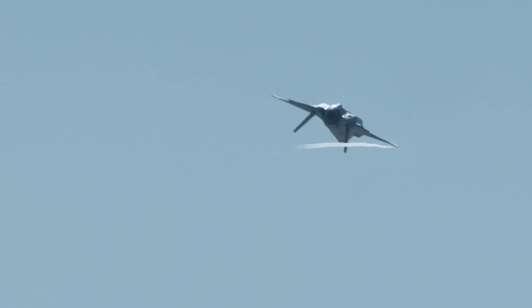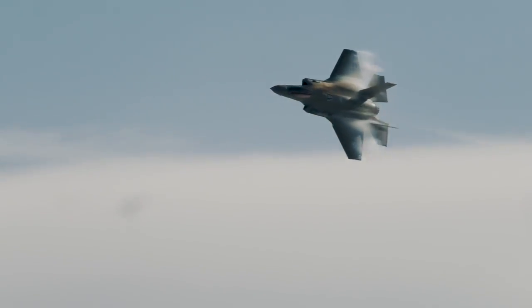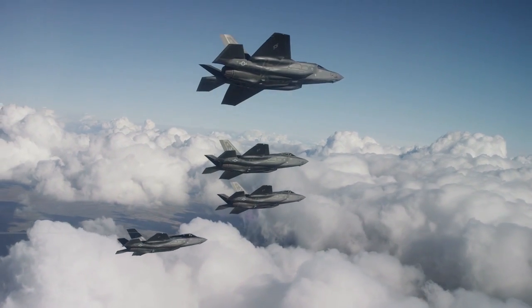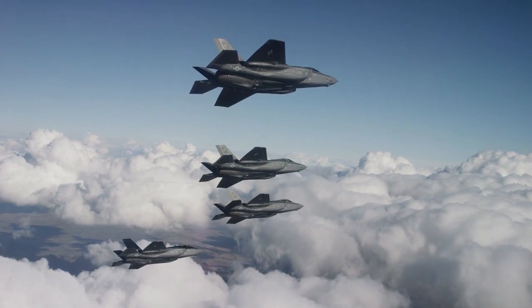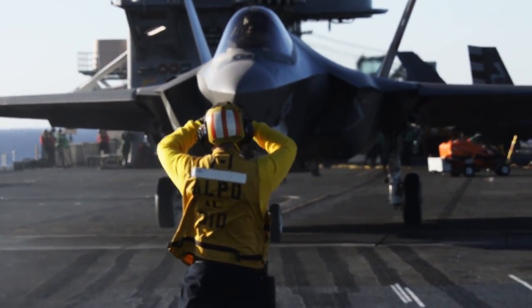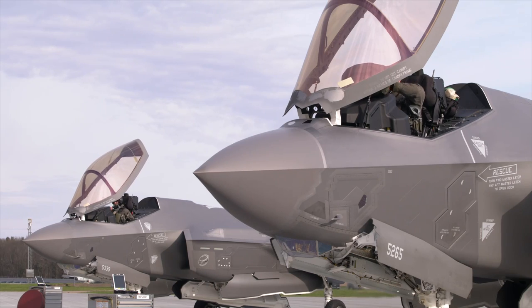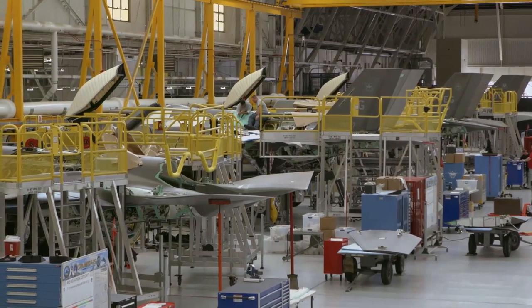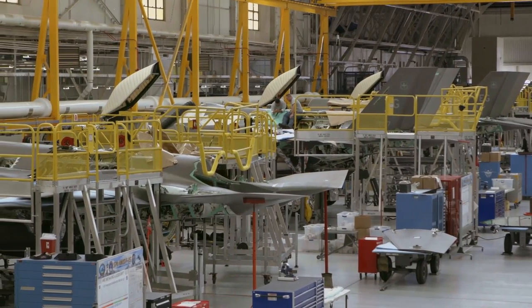To date, there have been over 840 F-35 aircraft delivered, with more than 1,750 pilots trained, over half a million flight hours logged, and there are Lightnings operating at 36 bases worldwide, including 10 aircraft carriers. Recent acquisitions by Finland, Canada, and soon Germany have made the F-35 the fifth-generation fighter of the West.